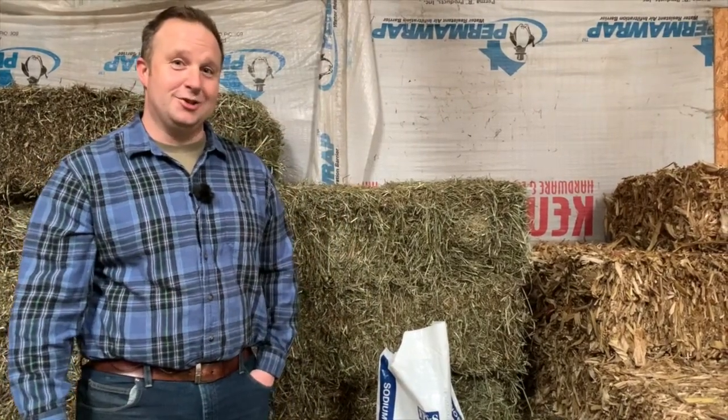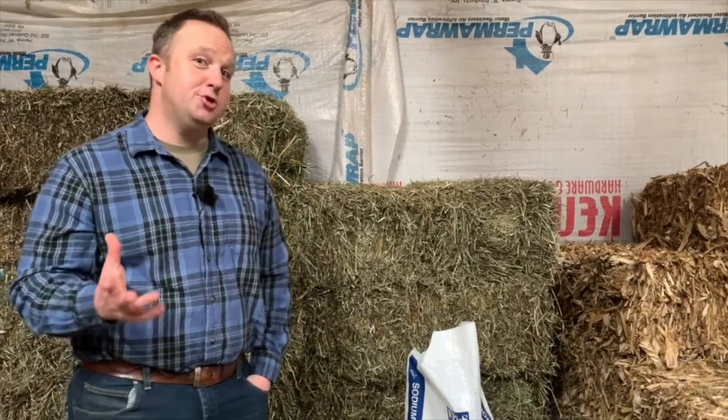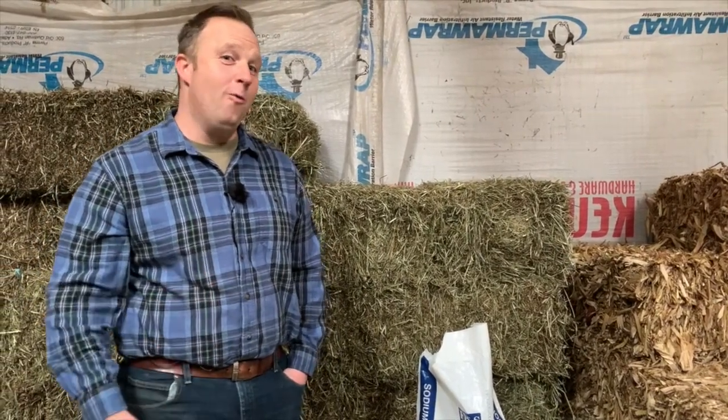That's it for today. Hopefully you enjoyed this and picked up something you didn't know before. Head out to the store if you're not already and pick up some baking soda to offer free choice to your lambs and goats. I'm Tim from Lanessa Farm Specialty and Heirloom Livestock. Thanks for joining us again today, and I look forward to seeing you next time.